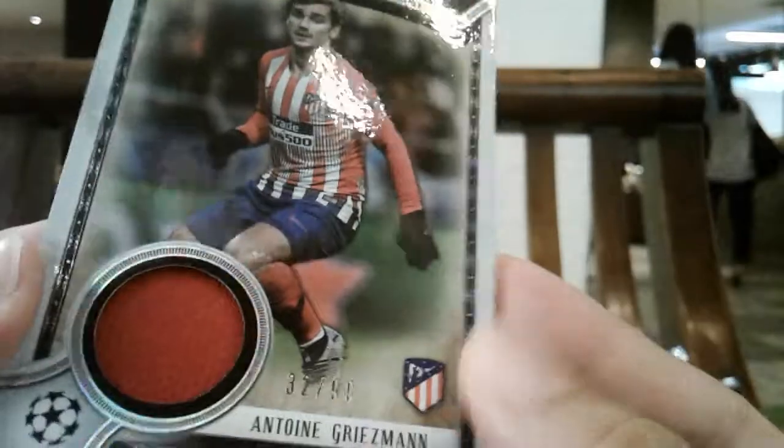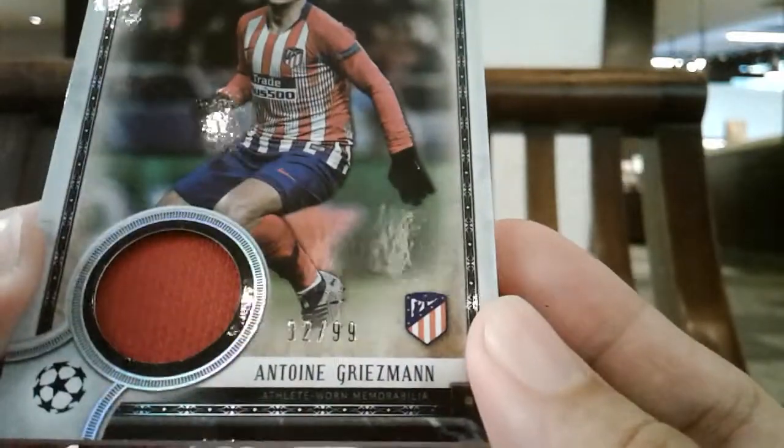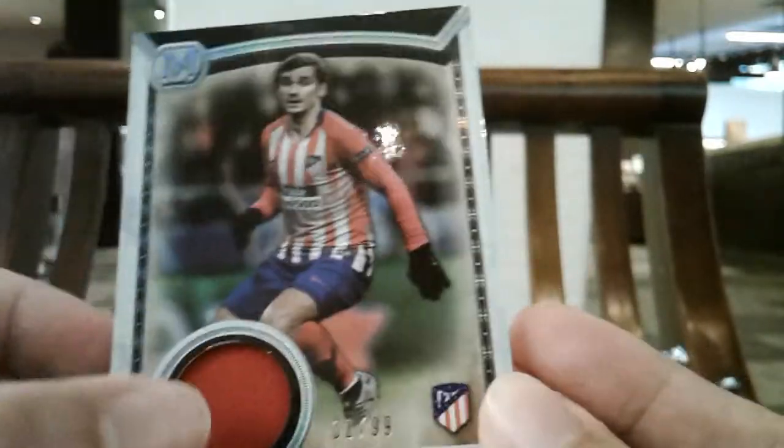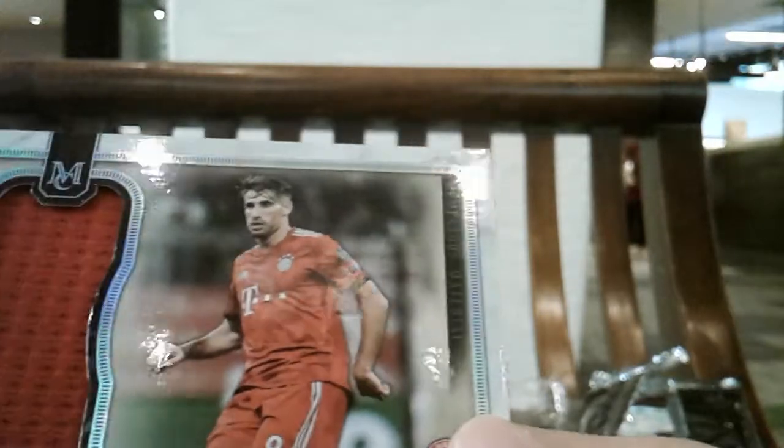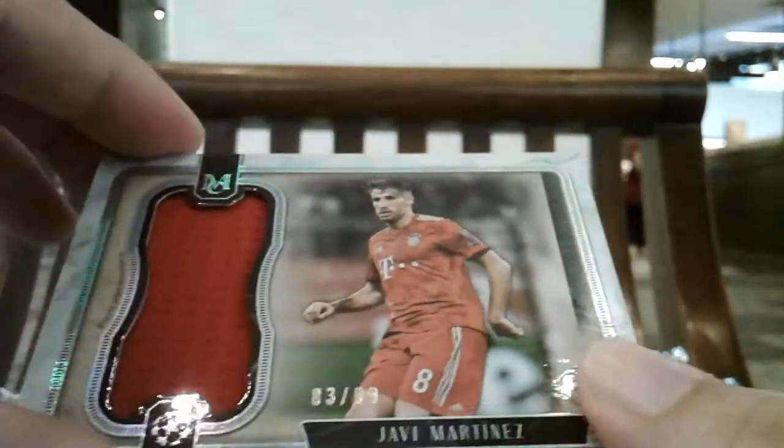Two thick cards as you can see right here, so this is yet again another four-hit box. The first memorabilia hit is Antoine Griezmann numbered to 299 — he's since joined Barcelona, so it's a limited edition relic. Followed by a Harvey Martinez jumbo relic, but still just one color, so it's considered jersey rather than patch.